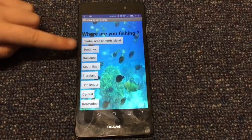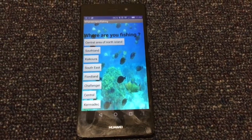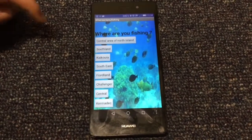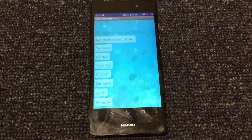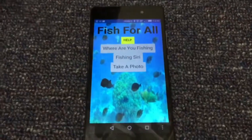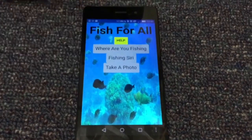If you click on it, it will take you to a screen with all the places in the North and South Island, and you'll click on the place that you're in. Right now I'm in the central area of the North Island, so if I click on it, it will take me back to the home screen. Now we're going to be talking about the Fishing Siri button.